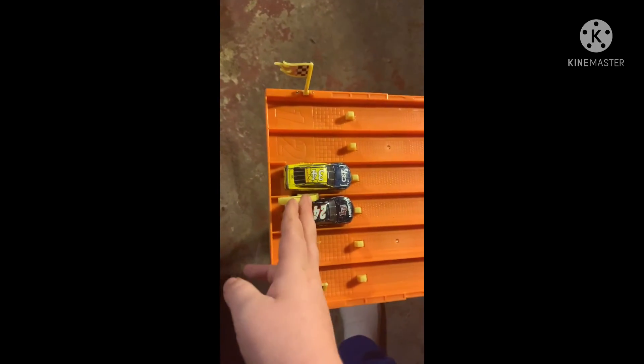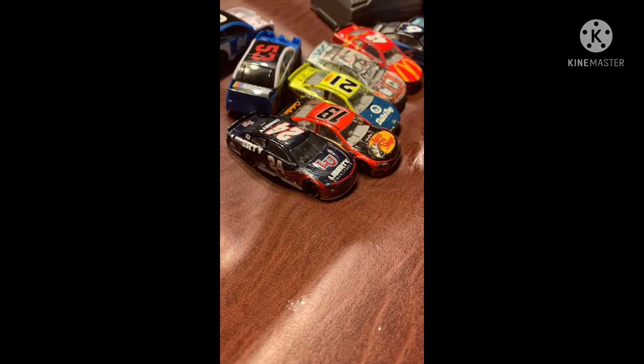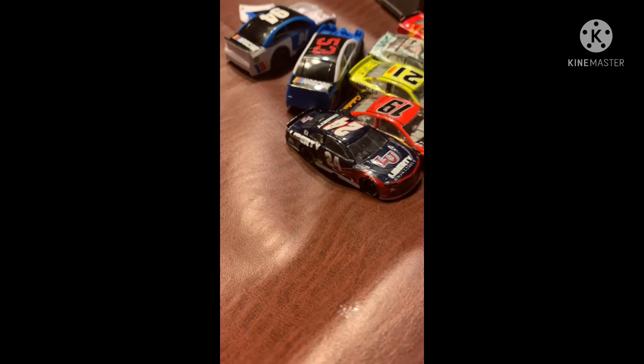Caution Cup Series versus Michael McDowell at the line. Did McDowell do it? I'm going to check — hashtag pain for Caution Cup Series. Caution, sorry mate — McDowell moves on.